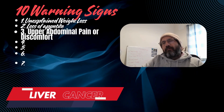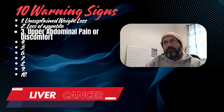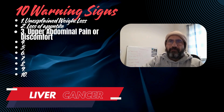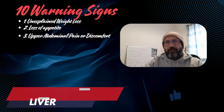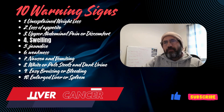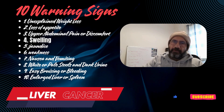3. Upper abdominal pain or discomfort: Pain or tenderness on the right side of the upper abdomen, where the liver is located, may indicate liver issues. 4. Swelling in the abdomen: A swollen or bloated abdomen is common with liver cancer, as fluid can build up in the abdominal cavity.